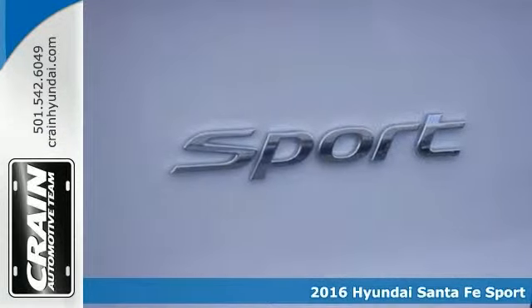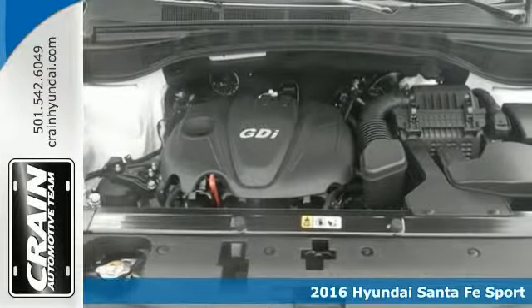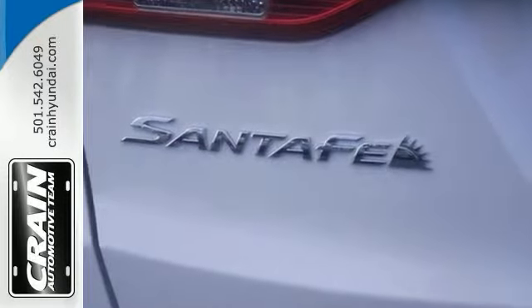It's a 2016 Hyundai Santa Fe Sport Premium. There's room for five and this Sport model has lots of cargo room — a full 71.5 cubic feet. That's more than the Toyota Venza and the Chevy Equinox.